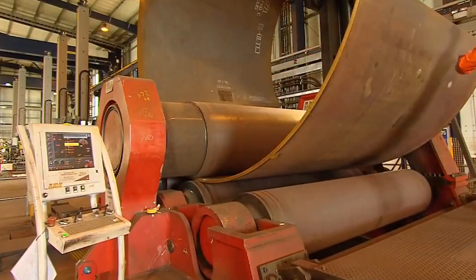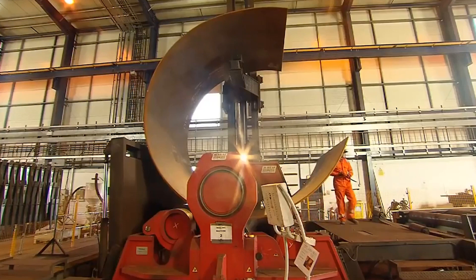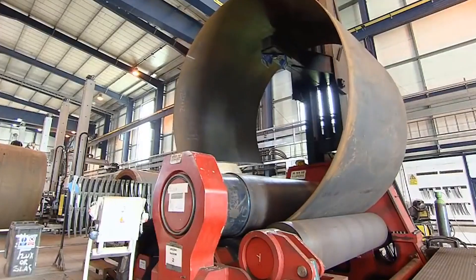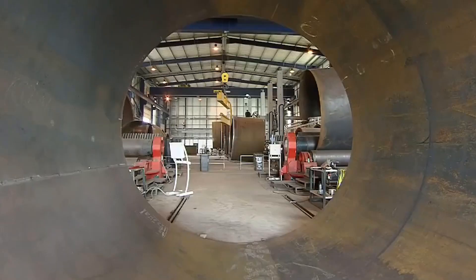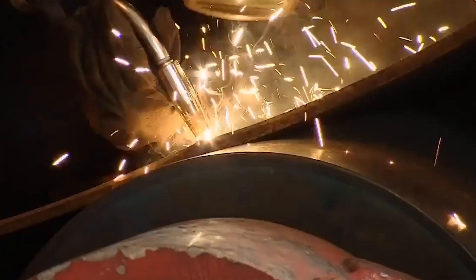The bent plates are then welded together end-to-end to form a continuous cylinder pipe. This can be done through various welding processes like electric resistance welding, submerged arc welding, or high-frequency induction welding, depending on the desired properties of the pipe.